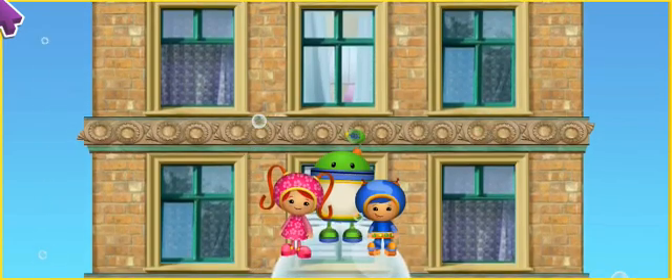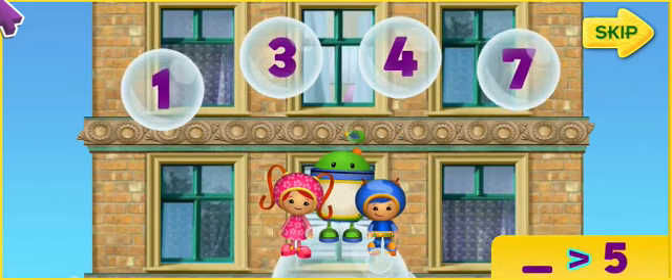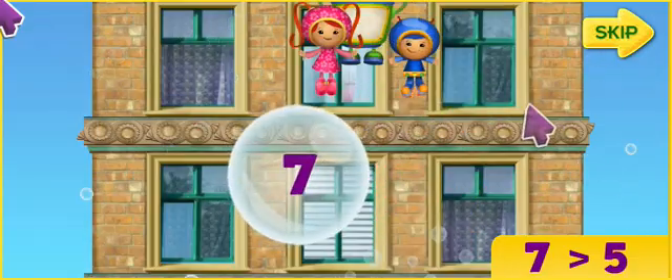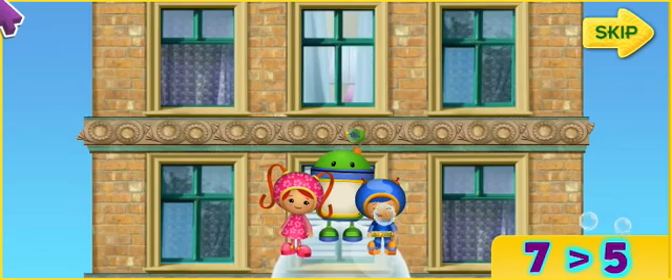Listen to the number, then click on the bubble with a number that is more than that number! Like this! This sign means more than! Let's find a number that's more than 5! 7! Yes! 7 is more than 5! Let's start!